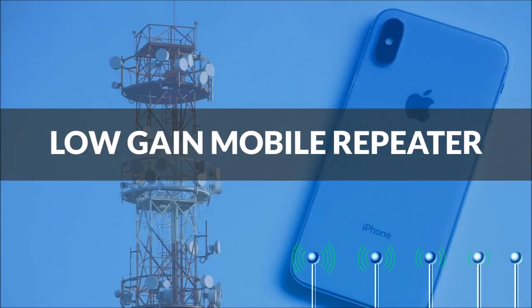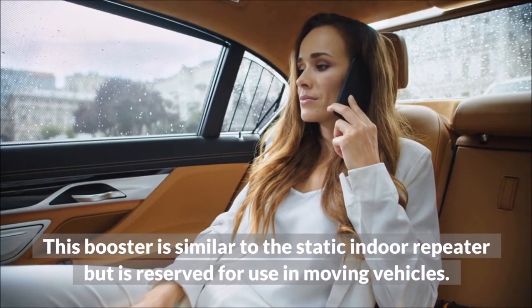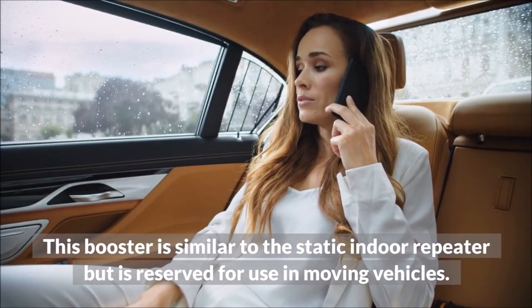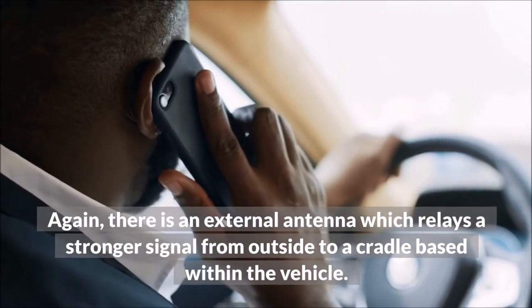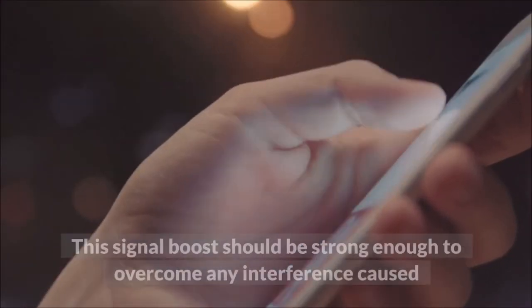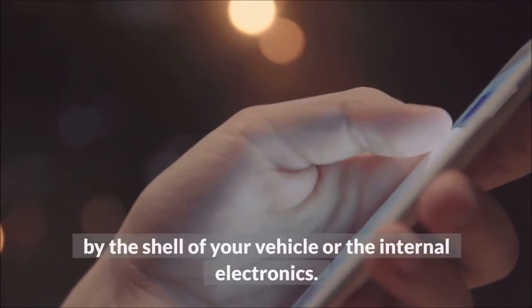Low gain mobile repeater: this booster is similar to the static indoor repeater, but is reserved for use in moving vehicles. Again, there is an external antenna which relays a stronger signal from outside to a cradle based within the vehicle. This signal boost should be strong enough to overcome any interference caused by the shell of your vehicle or the internal electronics.